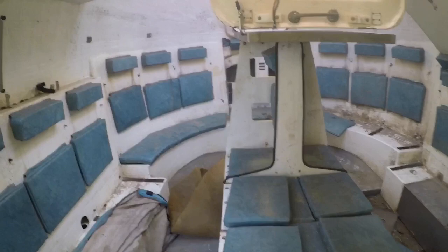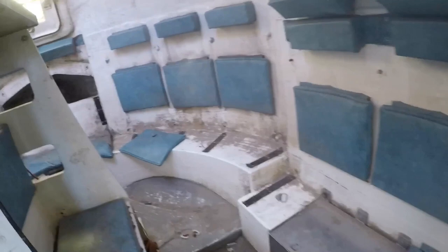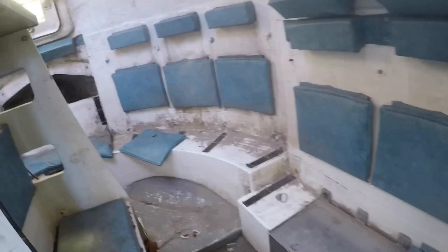It's mainly just empty. Looks really old though. I don't know if it'd be World War II or something, I don't know. Boarding, I don't know. Different signs there.